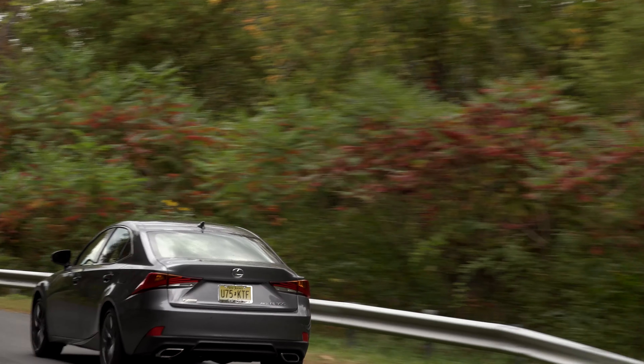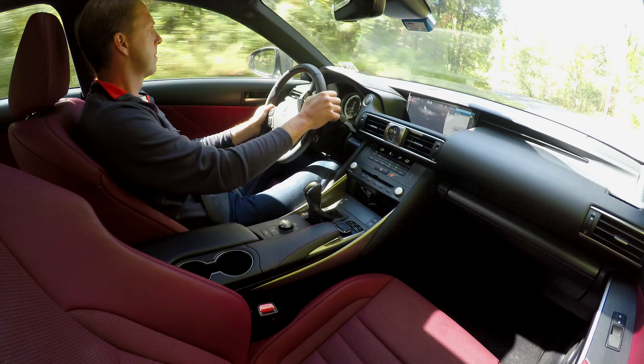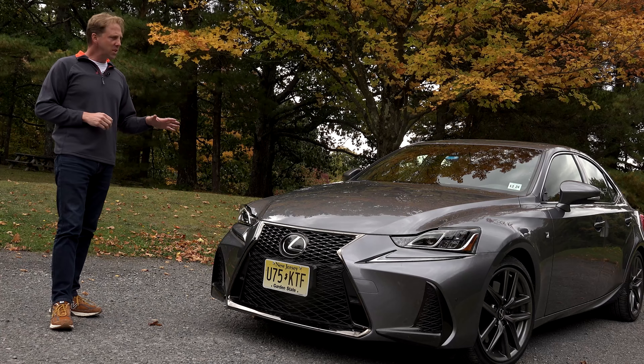Look at Lexus' current vehicle offerings and like every automaker, you'll find standouts like the LS, LC, ES — and then some real dogs like the GX, LX — and well, should we put the IS in that category too?